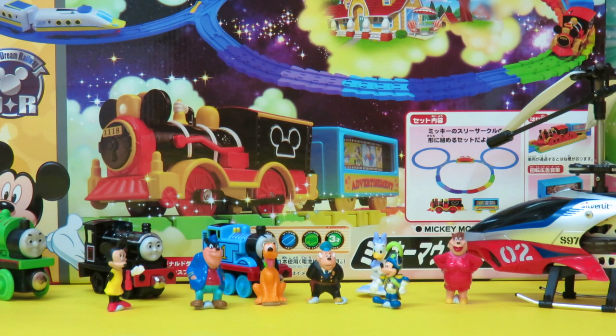Hi friends! Today we have some Disney things with us — that means Mickey Mouse, Minnie Mouse, Daisy, Pluto, and all of them.